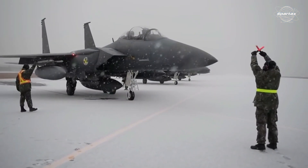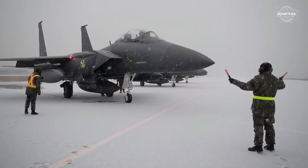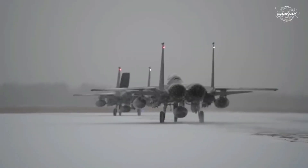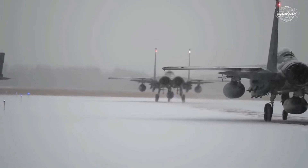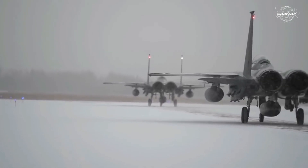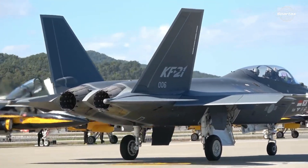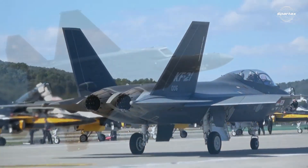The F-15K program's knowledge transfer assisted South Korea in establishing a solid basis in aircraft technology. This later helped domestic fighter jet programs, such as the KF-21 Boramae project, come to fruition.